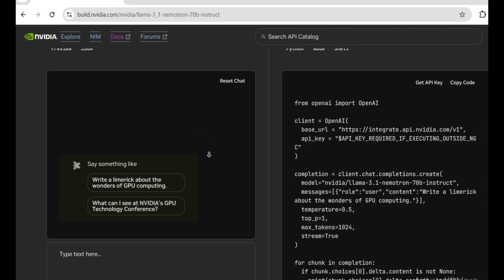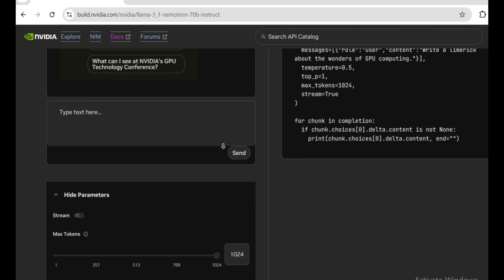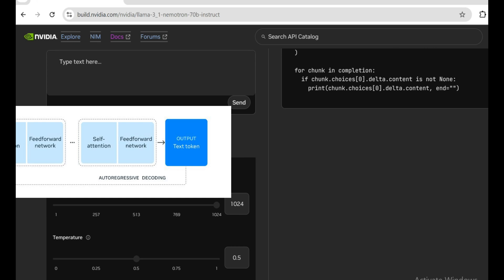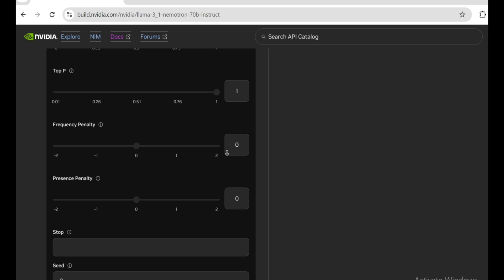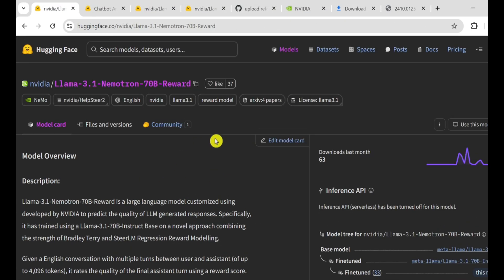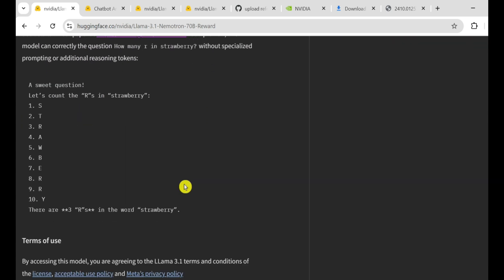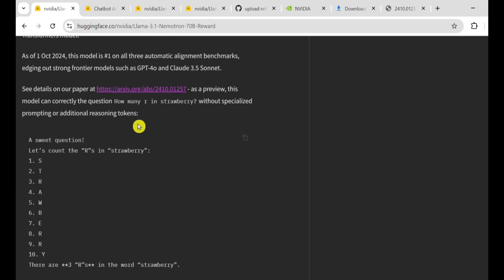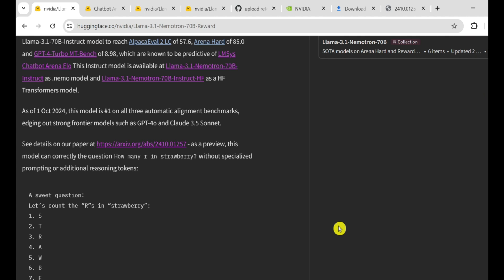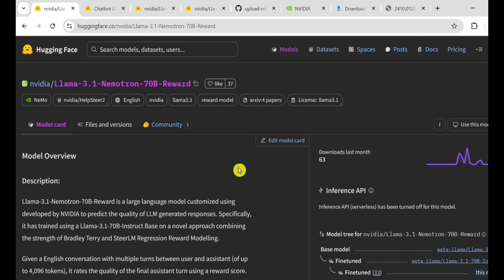Let's dive right in. So, what is this Llama 3.1 Nemotron 70B model all about? NVIDIA has built this model on the Llama 3.1 architecture, which originally came from Meta, but then took things to the next level with some specialized training. The Nemotron 70B version refers to the model size — it has 70 billion parameters, making it quite massive in terms of deep learning models. But it's not just the size that matters; it's the training techniques and datasets used that set it apart. NVIDIA implemented some advanced reinforcement learning techniques to fine-tune the model in a way that outperforms other state-of-the-art models.